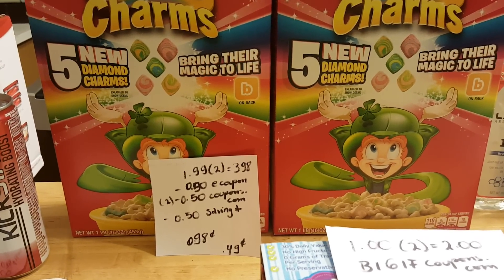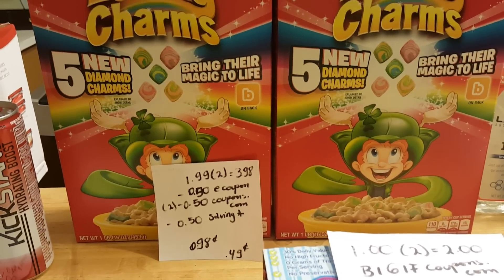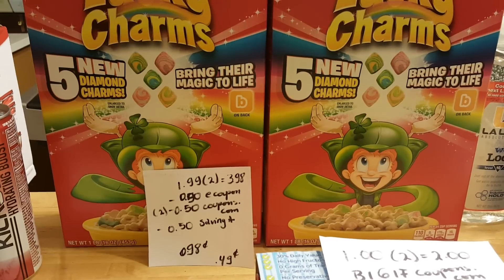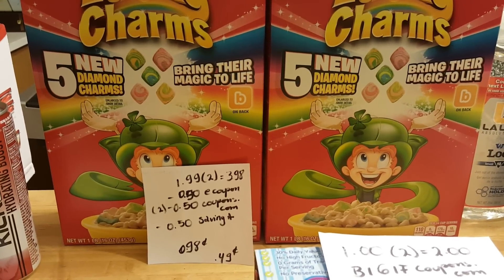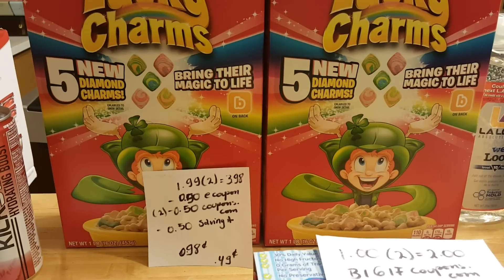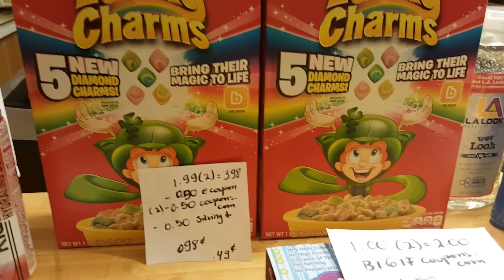Lucky Charms cereal is $1.99 each, so for two of them it's $3.98. There is a 50 cent e-coupon when you buy two, there are printable coupons for 50 cents if you go to coupons.com, and there is a 50 cent rebate from Saving Star. Mobisave also had a rebate but when I tried to submit mine it was gone, so it cost me 98 cents for both.